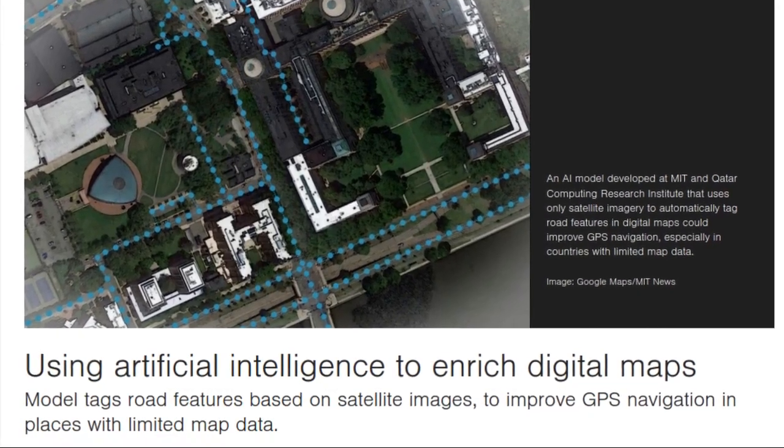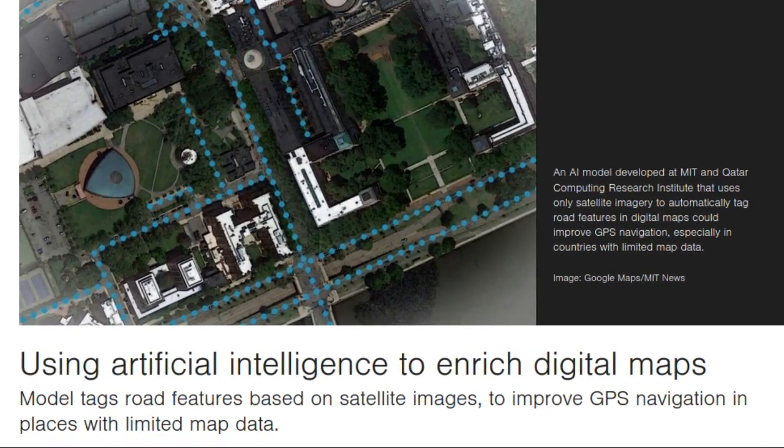An AI model developed at MIT and Qatar Computing Research Institute uses only satellite imagery to automatically tag road features in digital maps. This innovation could improve GPS navigation, especially in countries with limited map data.